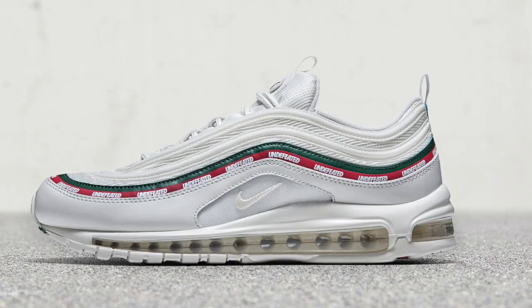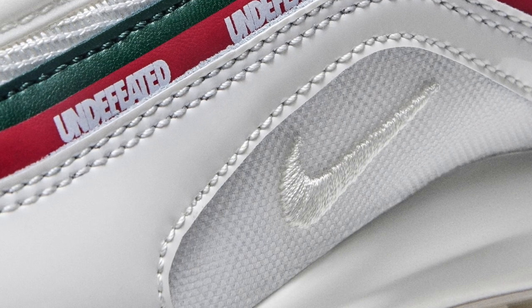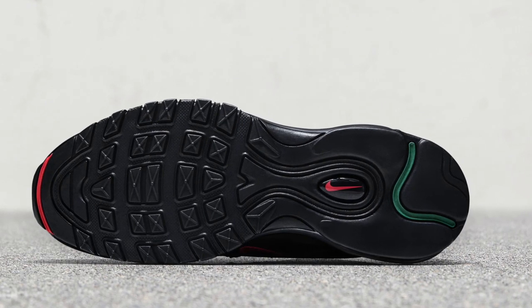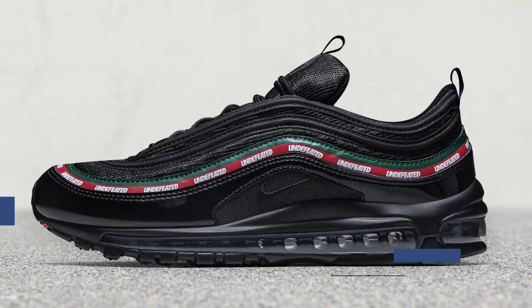Switching over to Nike Sportswear, they have their collaboration on the Air Max 97 with Undefeated dropping on Saturday. For the first launch, they're going to have both the black and the white colorway, but they're only available at the Undefeated Pop-Up Shop — and that's the only place you'll be able to get the white colorway. The black pair will do a global release, but that's not until next week. So if you want both pairs, you have to get them this week for $180 at Undefeated, otherwise the black pair releases next week.